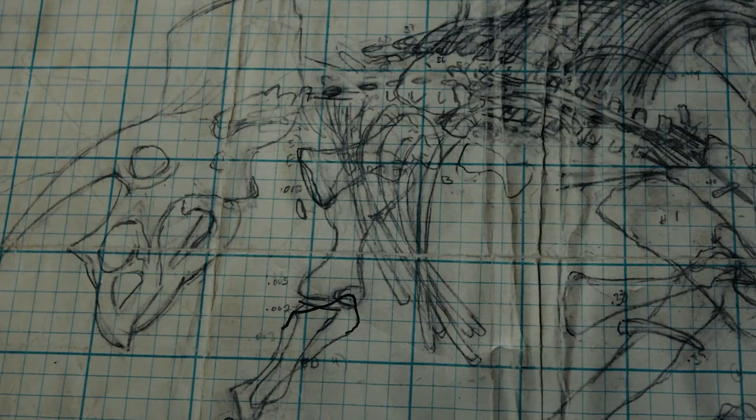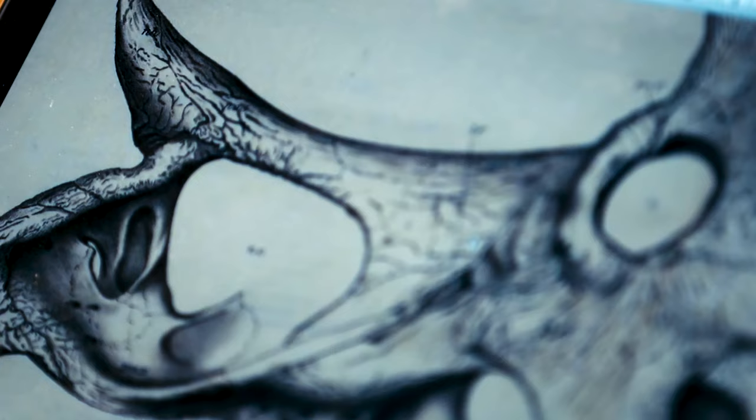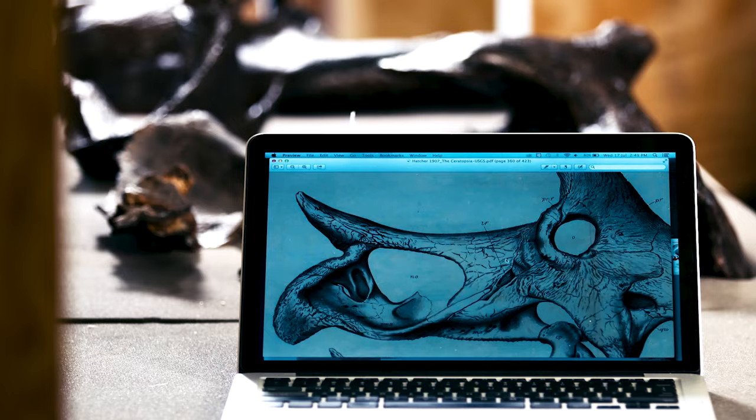We're not just studying the fossils anymore — we are learning about what Triceratops was in life. This Triceratops is like an accelerant for science and for research. With this being the most complete Triceratops ever found, this is now the quintessential Triceratops, and every Triceratops ever found is going to be measured against this one.